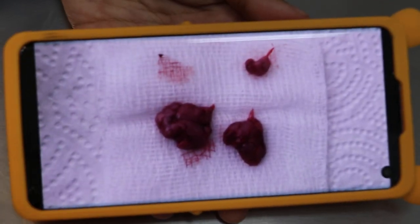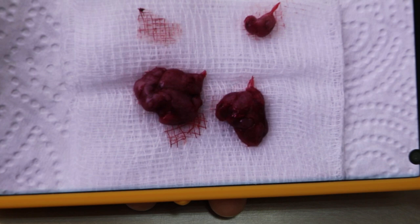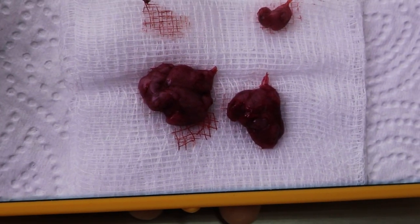Now we will have a quick look at the tumour enlarged. You can see the tumour is under the skin and full of small cells. It looks very much like a cancerous tumour.